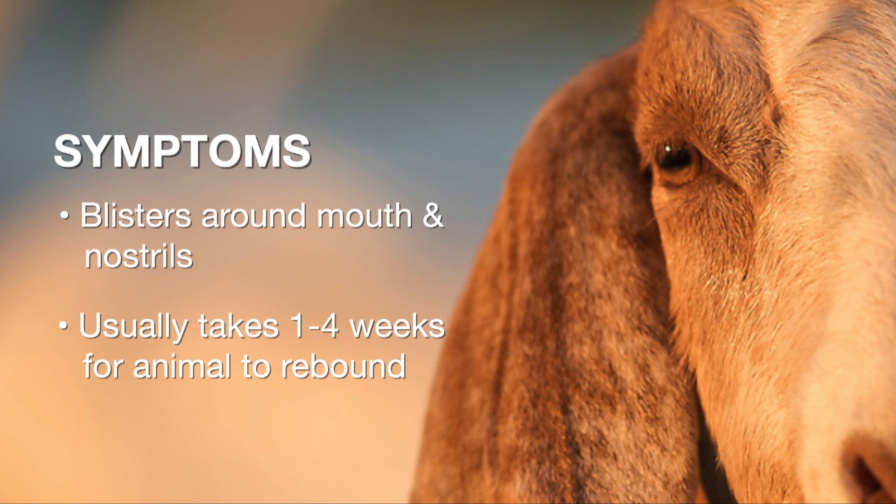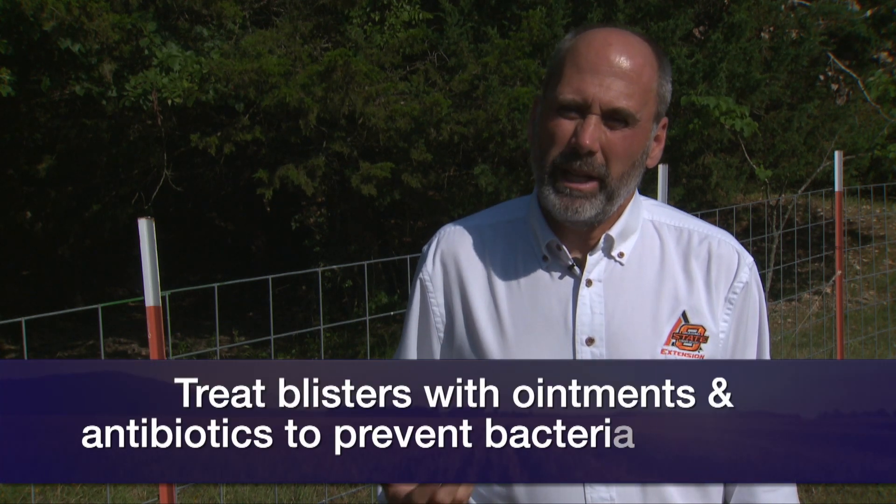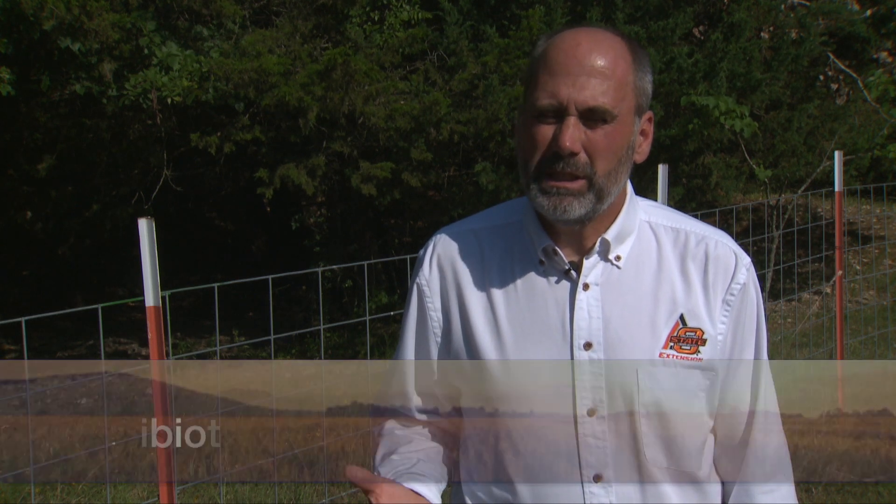There's no treatment for this disease specifically, because it is a virus it's going to have to run its course — usually one week up to four weeks before you'll get these animals healed. We may do things to soften those crust-ups with some types of ointments or something of that nature. We may give them an antibiotic just for secondary bacterial lesions, but typically treatment doesn't speed up the process of healing.